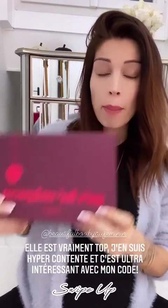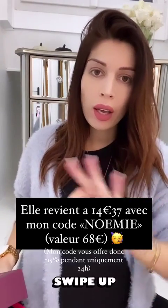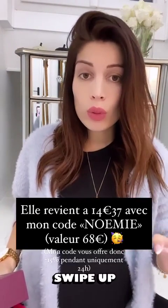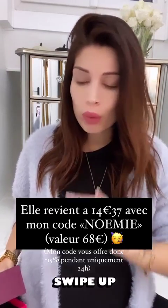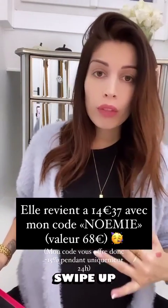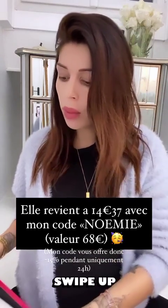Donc celle de novembre, c'est la Pichet Mignon. Je la trouve vraiment géniale. Si vous voulez l'offrir ou vous l'offrir, elle est top. Elle a une valeur de 68€, sauf qu'elle ne vous coûte que 14,37€ avec mon code promo. Donc ça vaut trop la peine. C'est que des formes à vente. C'est une box surprise en fait que vous recevez à la maison.